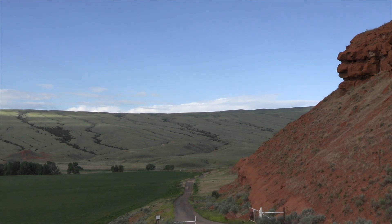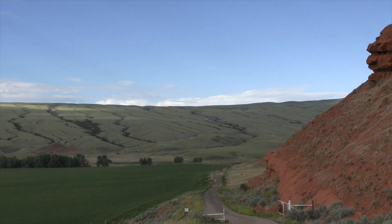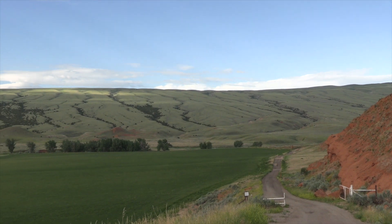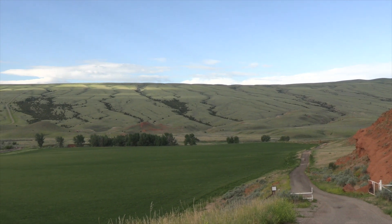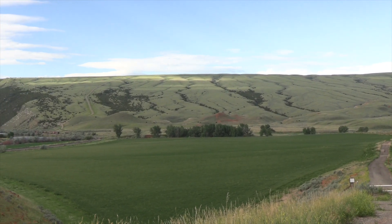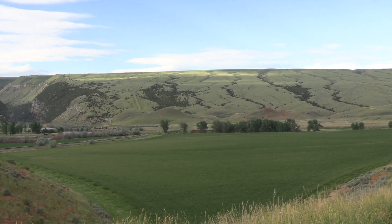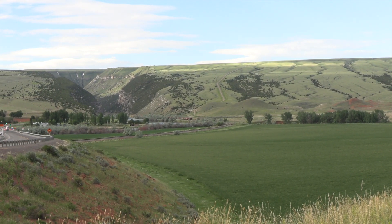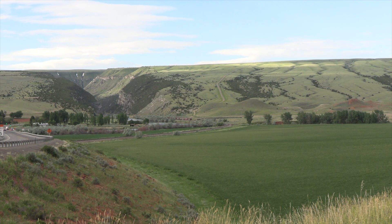We can see our old friend the Chugwater Formation, that red rock from the Triassic period. As we look across, we see the Owl Creek Mountains — this is probably what most people think of when they think of the Owl Creeks, going through the Wind River Canyon. We'll look at the canyon later; it's an amazing place with every geological epoch represented in the rock structures.